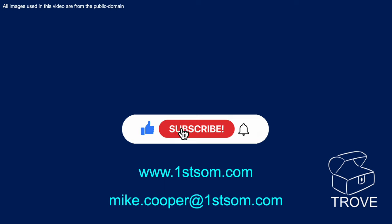Thank you for watching this video. Please like, subscribe, and ring that bell. Look forward to seeing you back on our channel. Bye for now.